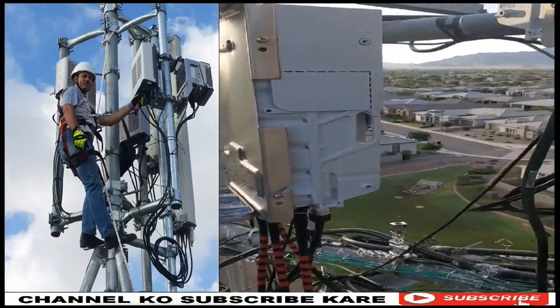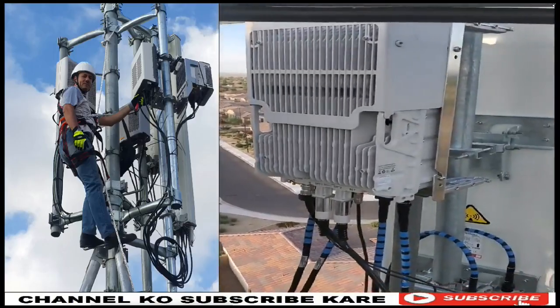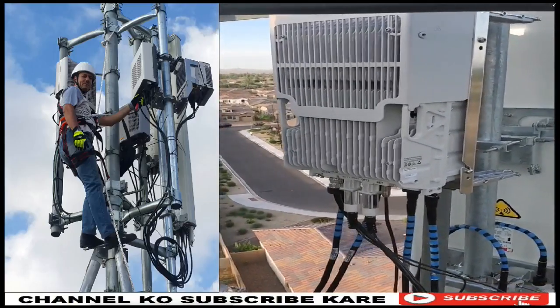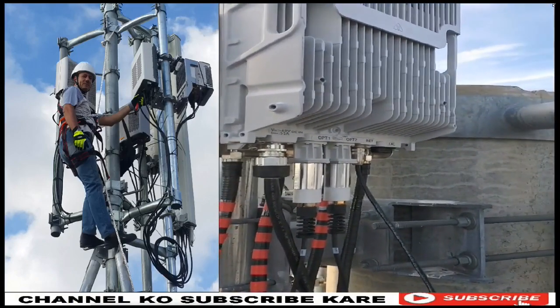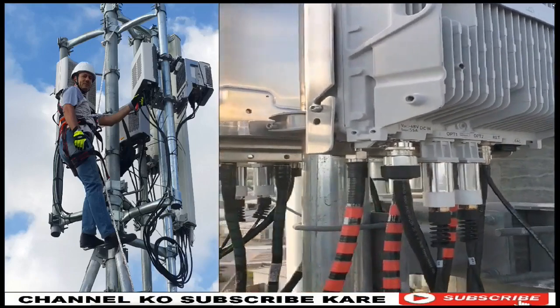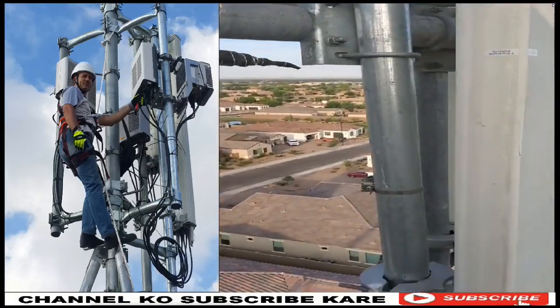But yeah, you know, this is my view whenever I have to come up here. I usually do all the tech work downstairs, but I'm up here today getting things done. You got some of your radios here — that's one radio there, there's another radio. I'm not going to go too in depth on that, but this is what gets your cell sites going — coax and fiber.